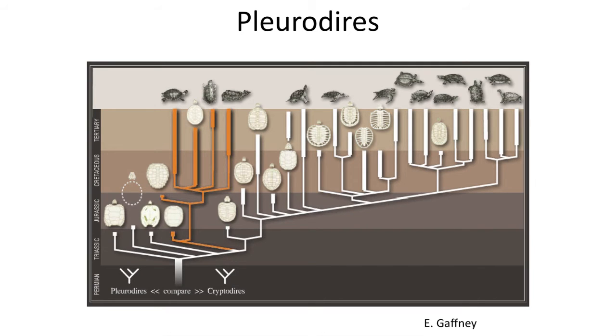The Pleurodires are less diverse and are only known from the southern hemisphere. Hence, they likely arose after the split of the northern continents from Gondwanaland during the middle Mesozoic.